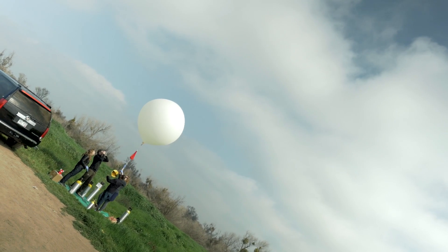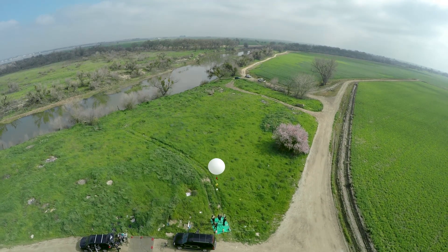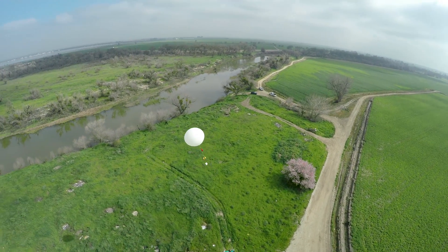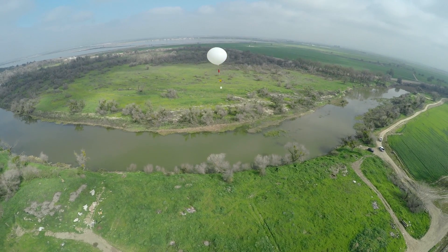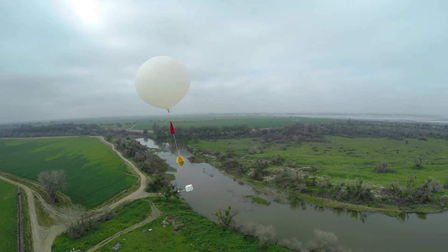Three, two, one! Go, little balloon, go! Wow, that's really awesome to see!